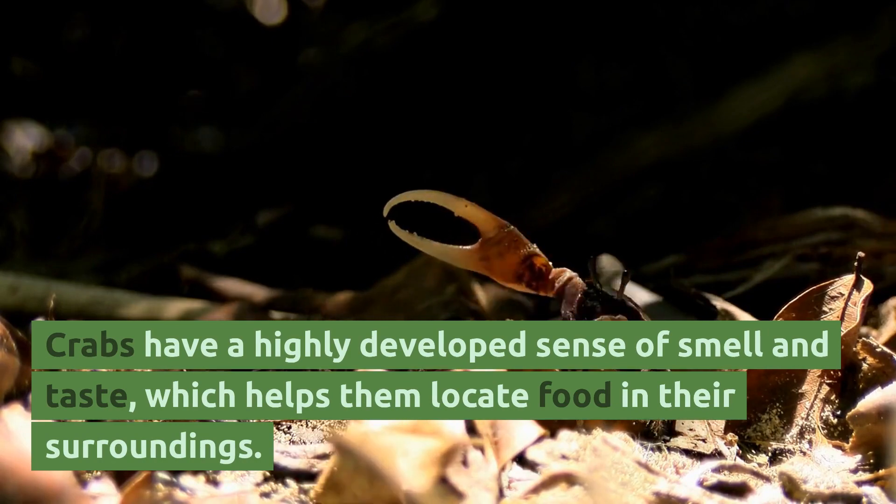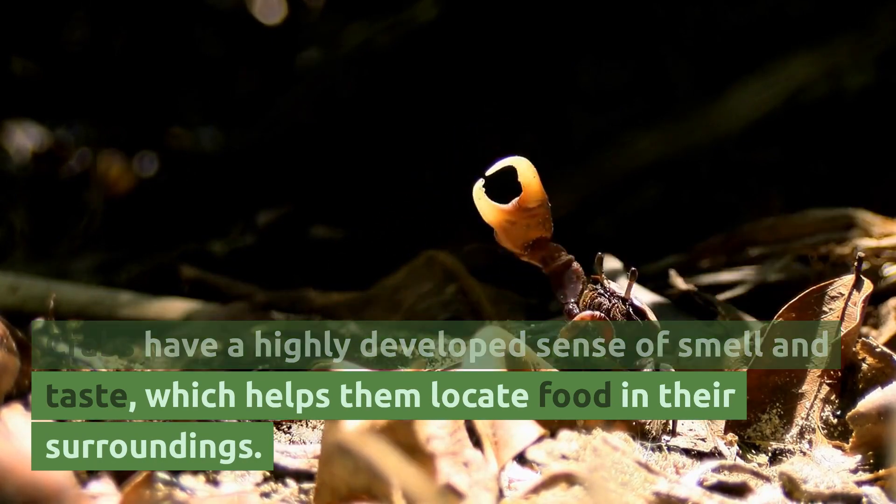Crabs have a highly developed sense of smell and taste, which helps them locate food in their surroundings.